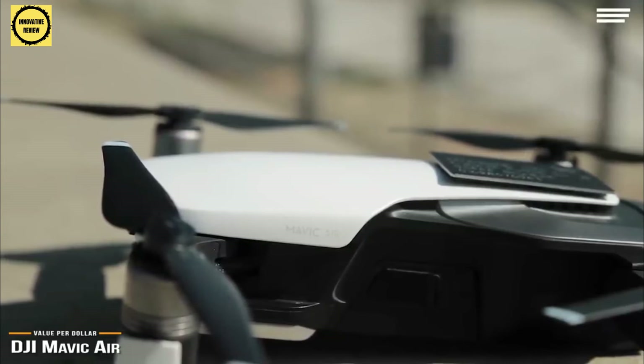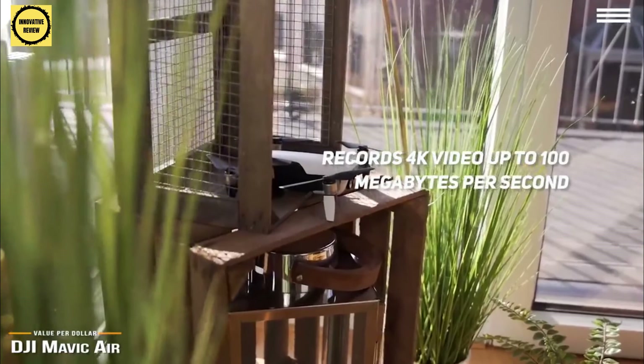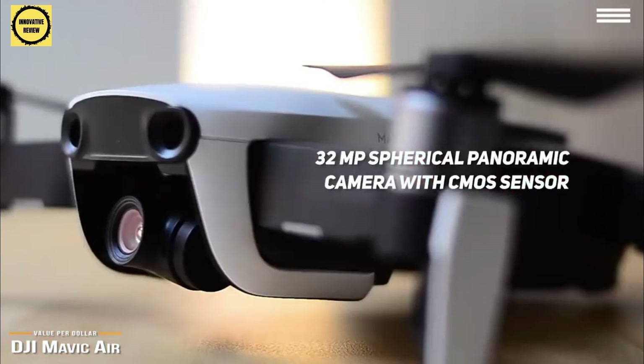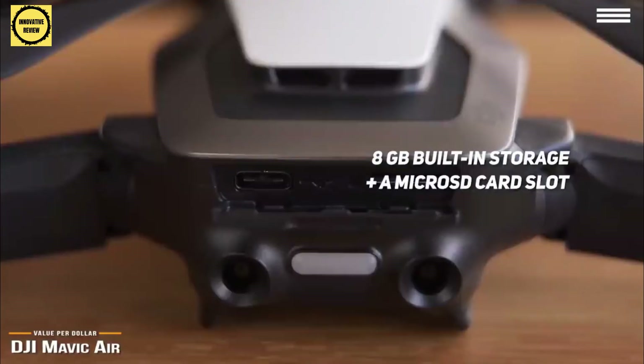Like the higher-ended Mavic 2 Pro, the Mavic Air records incredible and dramatic 4K video up to 100MB per second. With the Mavic Air, you get a slightly wider 24mm angle lens versus the Pro's 28mm, which is better for capturing sweeping landscapes. Its 32MP spherical panoramic camera with CMOS sensor captures 12MP stills. The gimbal design offers excellent stabilization to keep footage looking smooth and professional. It also comes with 8GB built-in storage as well as a microSD card slot.